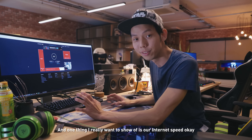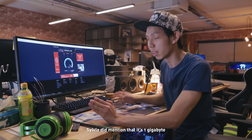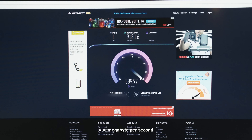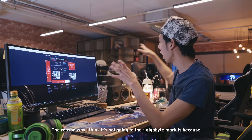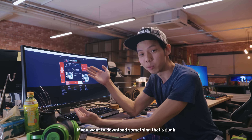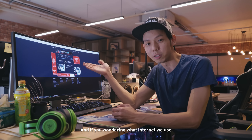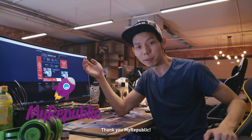One thing I really want to show off is our internet speed. Sylvia mentioned it's one gigabit. Although it can't quite hit that one gigabit download speed — look at that: 900 megabytes per second. It's crazy. The reason it's not hitting the one gigabit mark is because everyone else is also using the internet. But 900 is good enough — if you want to download something that's 20 gigabytes, it will take like 5 to 10 minutes only. The internet we use is MyRepublic, so thank you, MyRepublic.